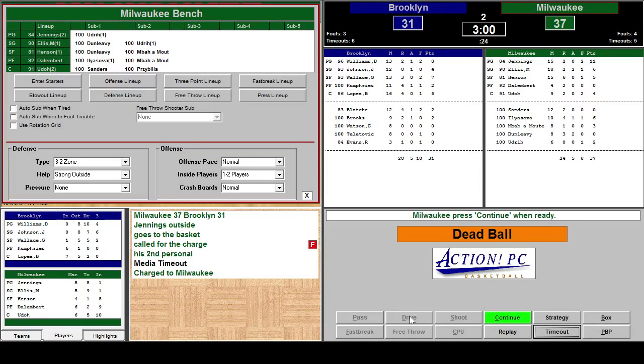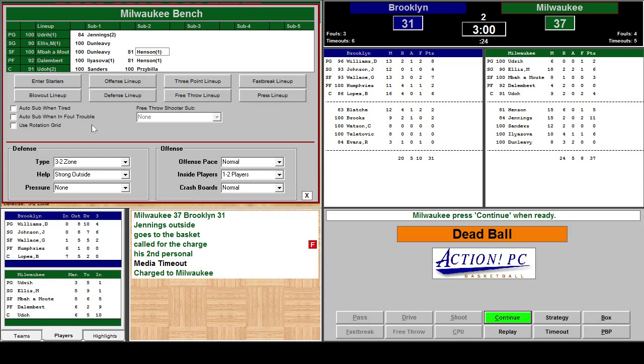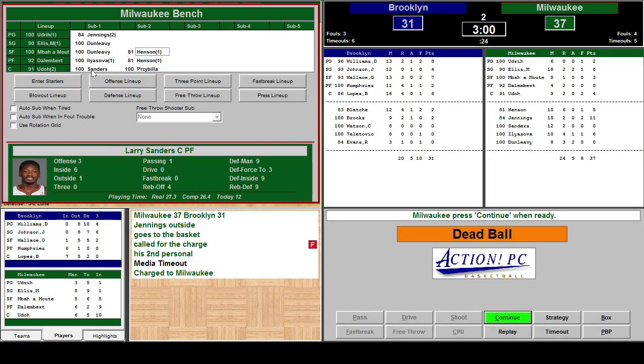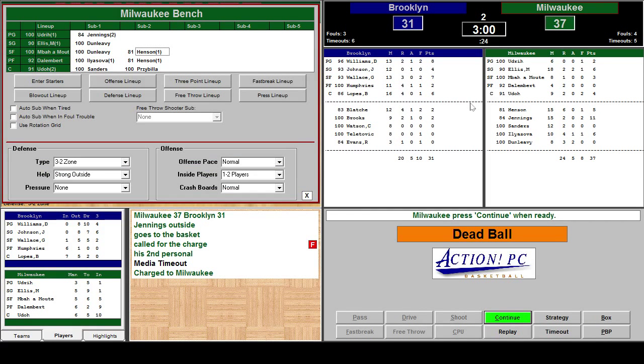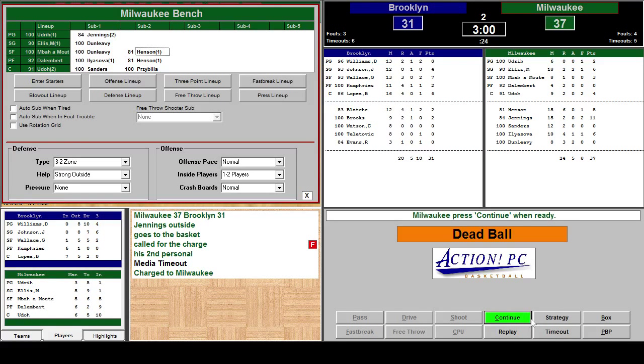We got a media timeout. Henson's getting tired. Three minutes left. Gonna put Udrick in to give Jennings a rest — he's getting tired. And Monta Ellis will stay in. Since we're on defense, putting Mabu Amolk back in. D'Alembert and Udall look okay. Sanders is back to speed. He's played 12 minutes and he averages about 27 minutes a game, so I'll keep him out another minute. We'll go with this lineup now.